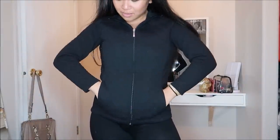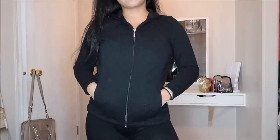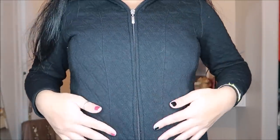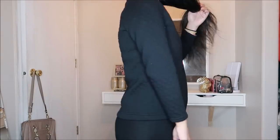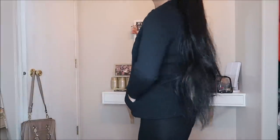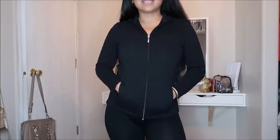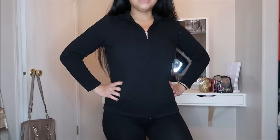This little jacket is by Croft & Barrow — a Kohl's brand — and it's black with a quilted pattern. It's a zip-up jacket. This is actually a petite extra small, so it's for shorter women. Even for me the arms are a little shorter, but I don't have to roll the sleeves up. This was going for $3.99.